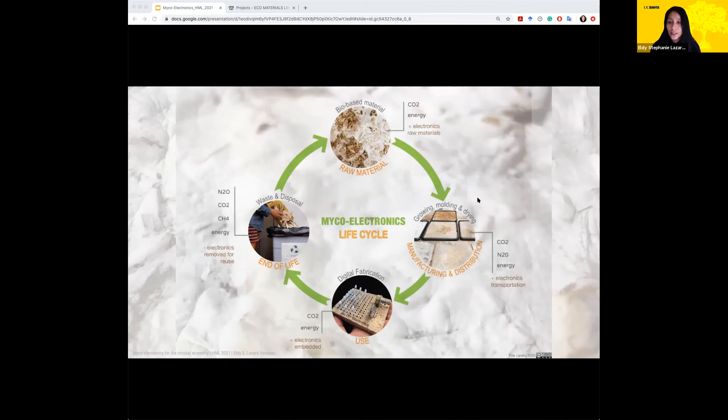From there I noticed different environmental impacts that took place in the different phases of the life cycle of these electronics, so I created this microelectronics life cycle — showing how it would look if we changed the plastic-based material where electronics are embedded, and also showing designers taking an active role in all phases of the life cycle.